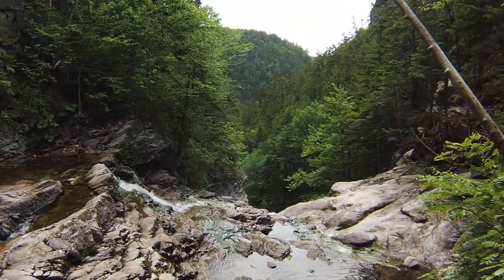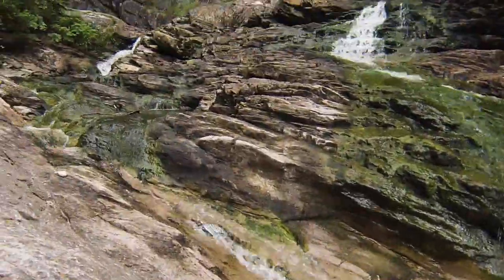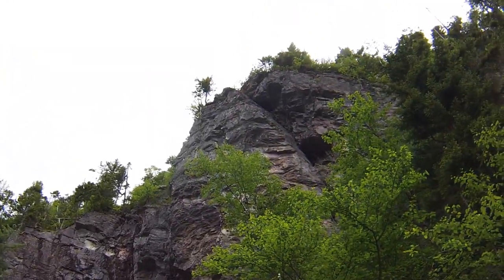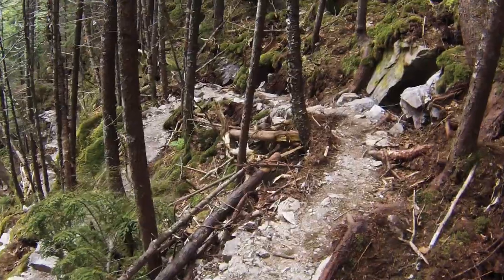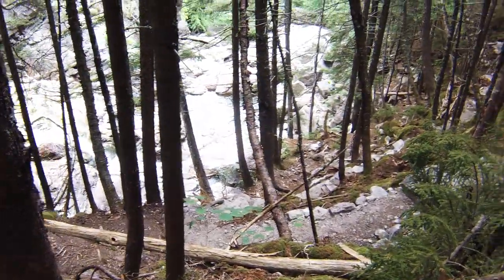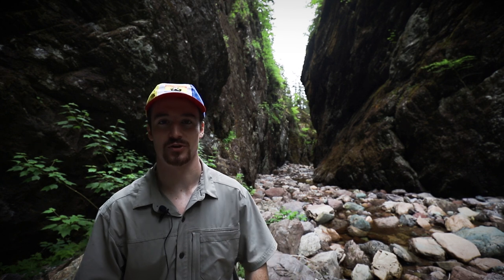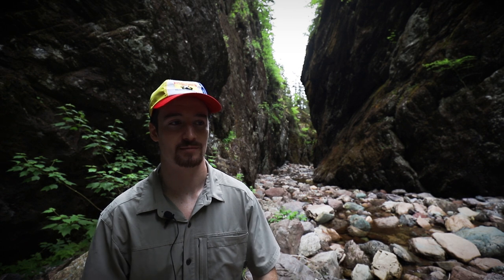Once you find the brook, follow it and it'll eventually lead to the waterfall. The waterfall is absolutely beautiful and some of the rock formations created by the water are really cool. To the right of the waterfall there are some ropes that initiate the trail. If you get a little lost, just listen for the water — if you're going down in elevation you're getting to the gorge, and if you're going up you're heading back to the lookout and the parking lot.